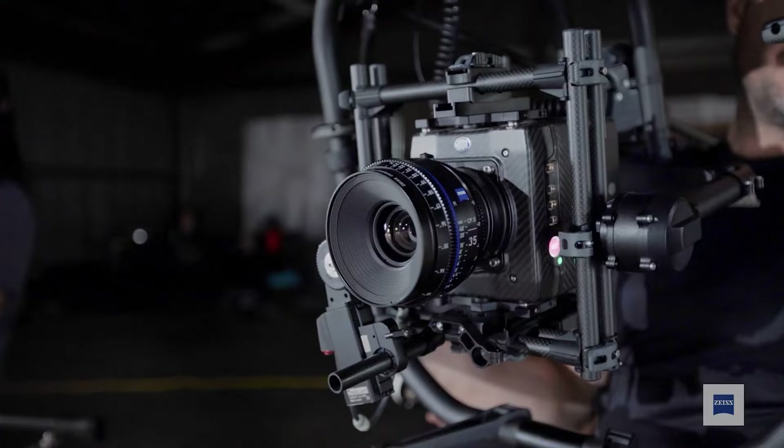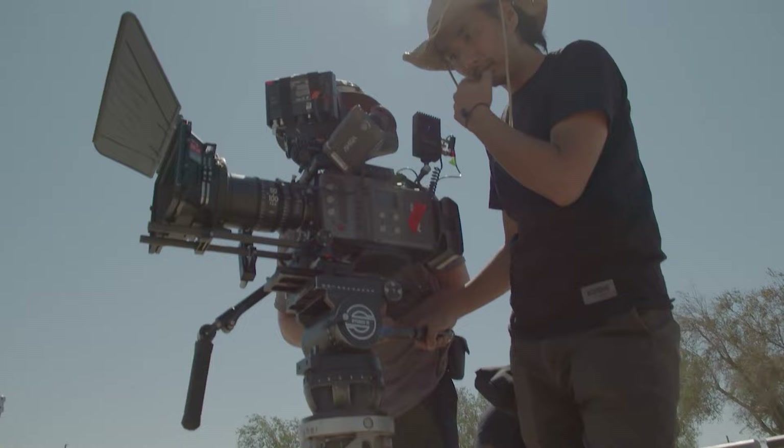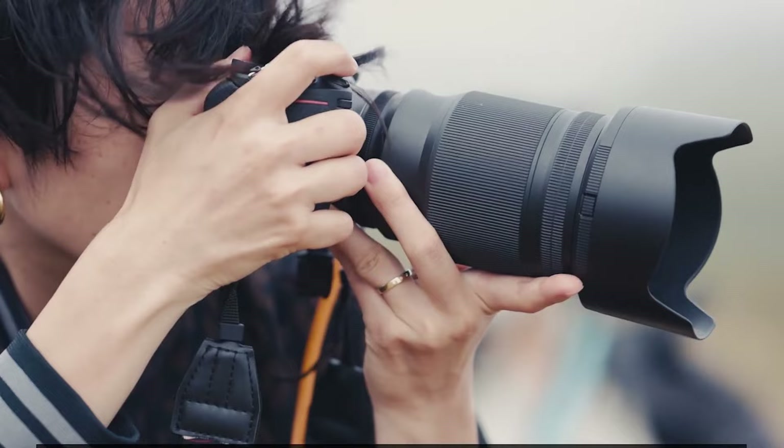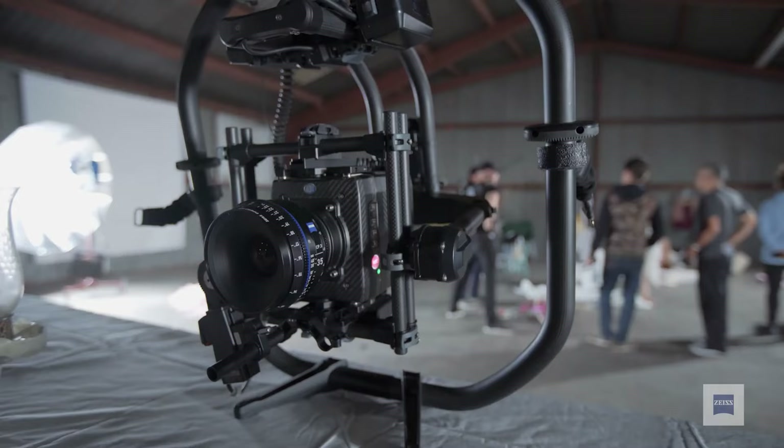Lenses are expensive, and cine lenses cost a few times more than your average lens, yet filmmakers prefer cine lenses over photo lenses. Why is that? What are the benefits of using a cine lens? How is it different from a photo lens? Watch today's video to find out.